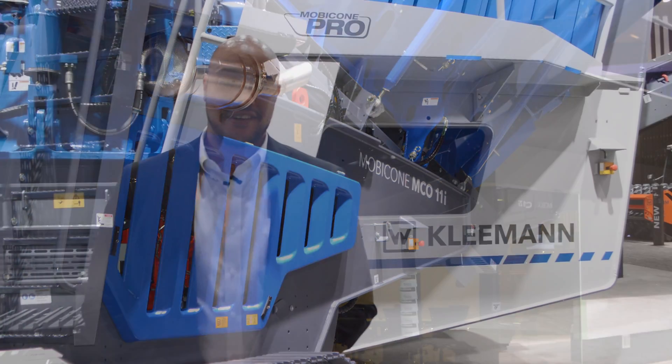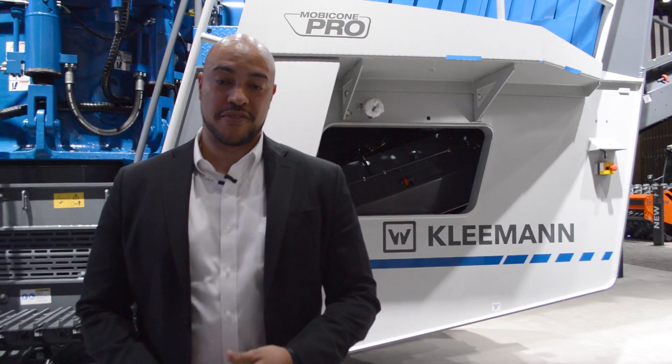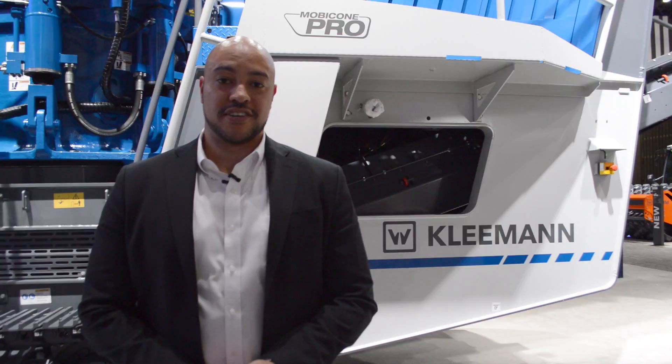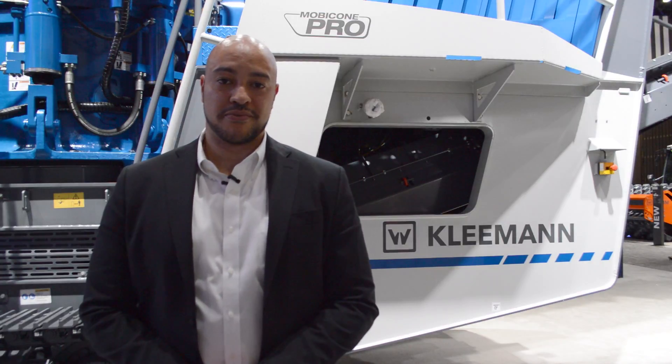That's it for the Kleemann booth. Thank you for visiting our booth here at Connexpo 2017. Thank you for your business. I hope to see you at Connexpo in 2020.